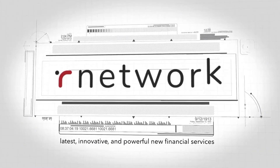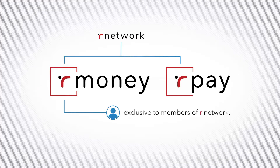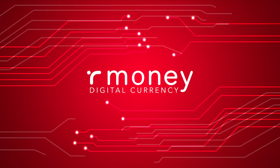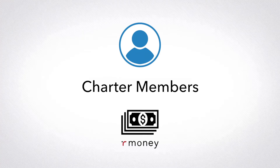Our network is proud to introduce its latest innovative and powerful new financial services: Our Money and Our Pay, exclusive to members of our network. Our Money is the new internal digital currency of our network. As charter members, you make commissions in Our Money, and when you want to be paid or cash out your commissions, you will use Our Pay.